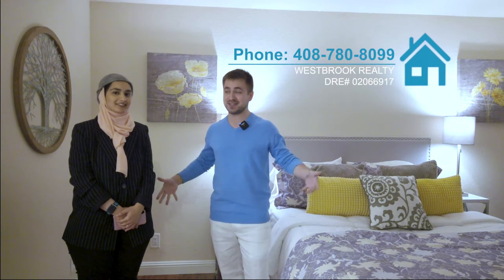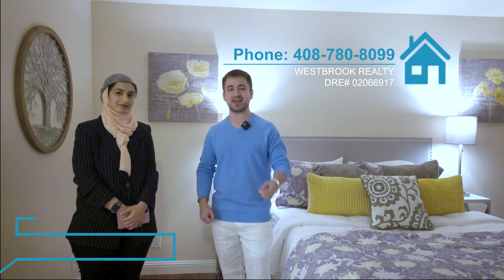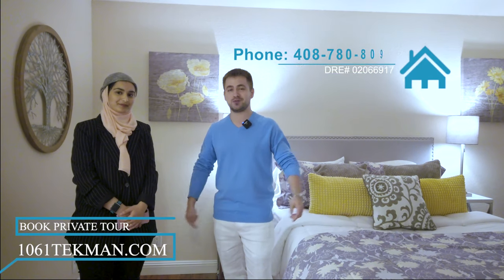So what are you waiting for? Don't miss the opportunity to become a homeowner in the Bay Area at this affordable price. Call us today at 408-780-8099 to schedule your private tour, or use the link down below in the description. Bye-bye!